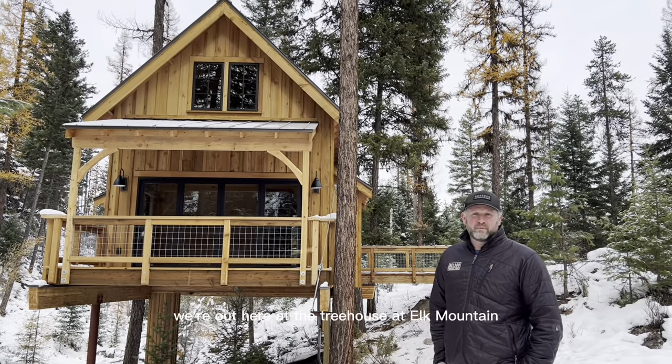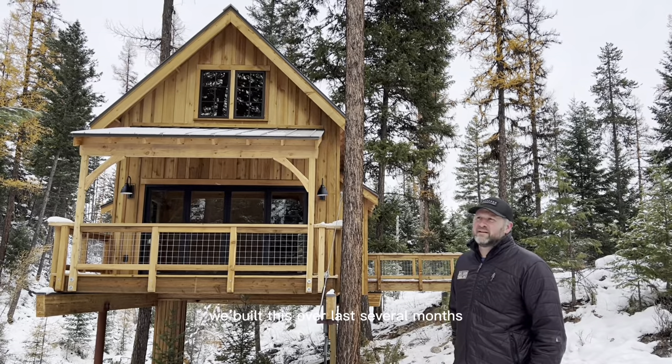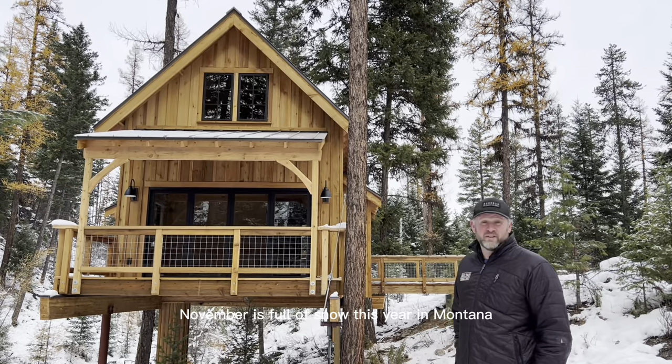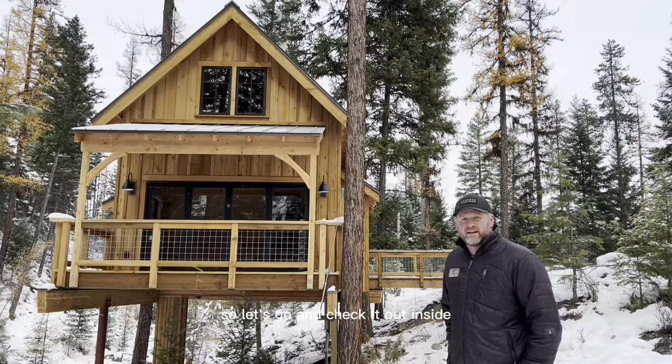Hi, I'm Daryl from Nelson Treehouse. We're out here at the treehouse at Elf Mountain. We built this over the last several months and it just wrapped up a couple weeks ago. November is full of snow this year in Montana, so it's a little chilly. So let's go and check it out inside.